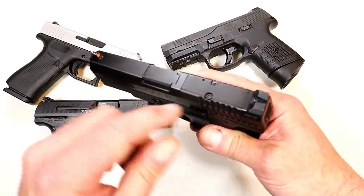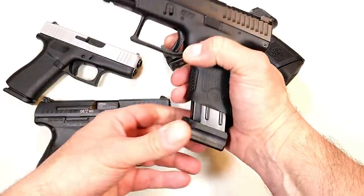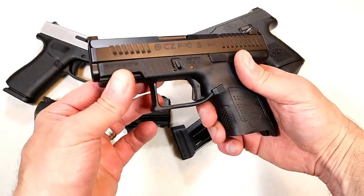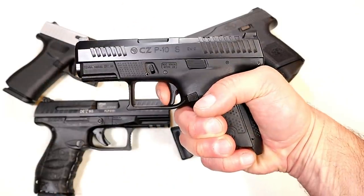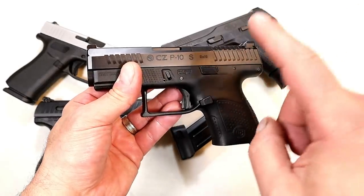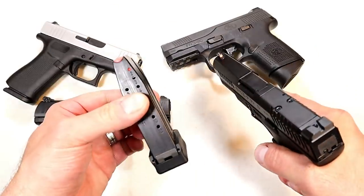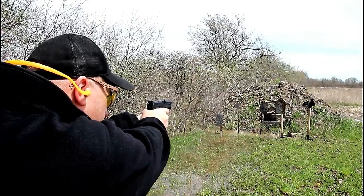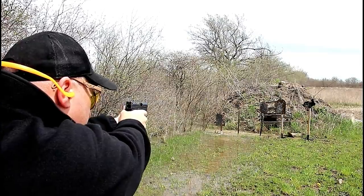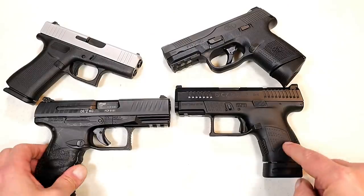This is a CZ P10S. It is optic ready, which would make it the most expensive of this group with an MSRP of $577 — street price probably close to $500, maybe a little bit more. Front serrations, a very nice trigger pull. It offers everything that the P10C does but a little bit smaller, with a three and a half inch barrel and 12 rounds. I've got a base plate that offers 14 rounds. Incredible CZ handgun — I think they did an amazing job with this and I've really enjoyed owning it since day one.